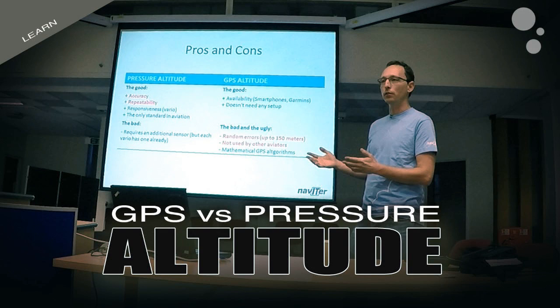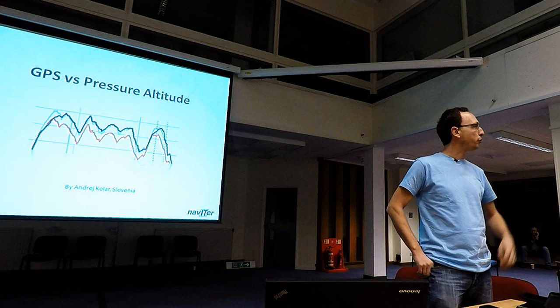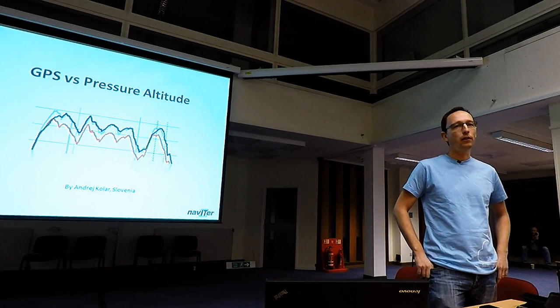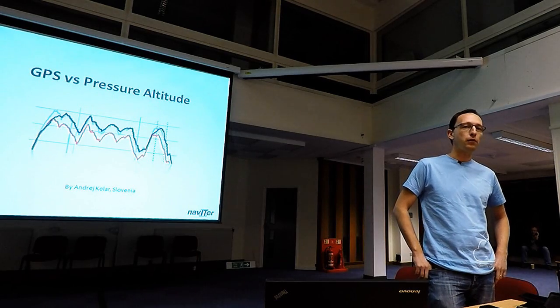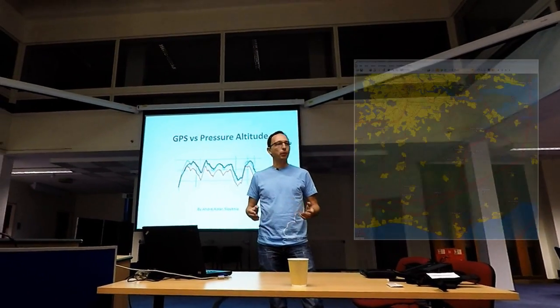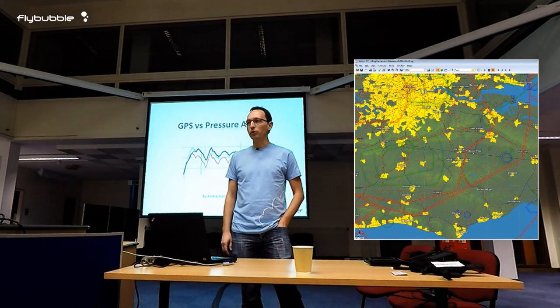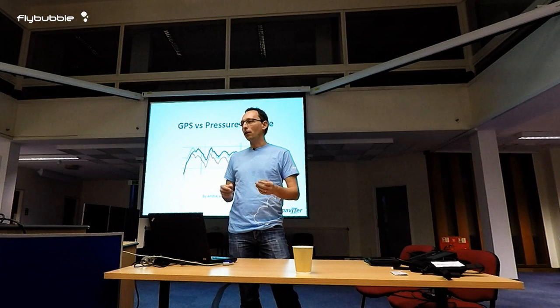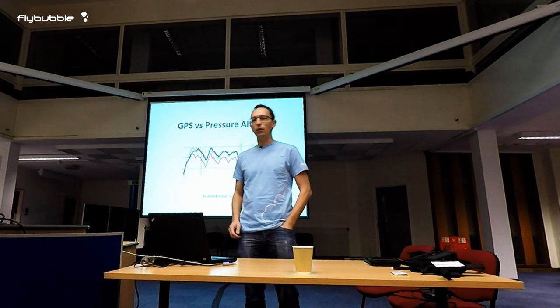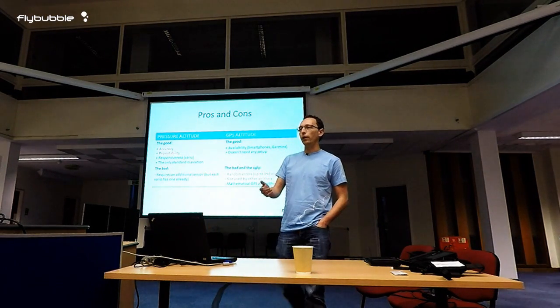Carlo asked me to talk about the future, and I suggested we stop at the immediate future, because it was just recently decided by CIVL that at least category one competitions will use pressure altitude and will not use GPS altitude anymore. You guys fly in very complicated airspace here, especially around London, and it's important to know if your device uses GPS or pressure altitude and how this influences your score in the XCeiling.